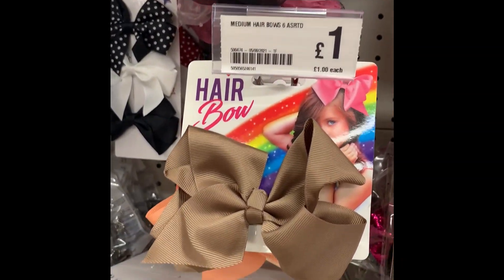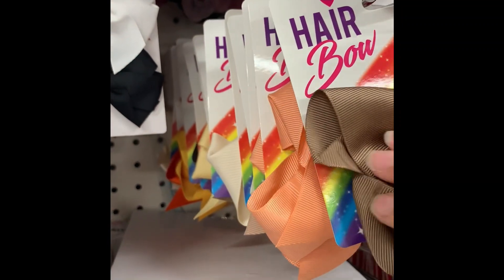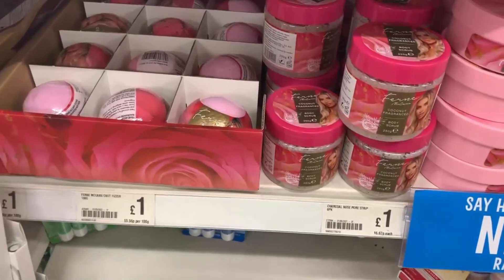They had the floral hair scrunchies which I picked up for myself, and also these hair bows which I thought were really pretty. I have shown these in my back-to-school Poundland video already, but I just wanted to include them here because the range was so good.